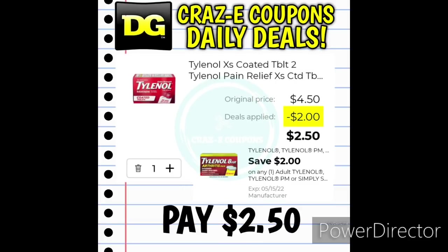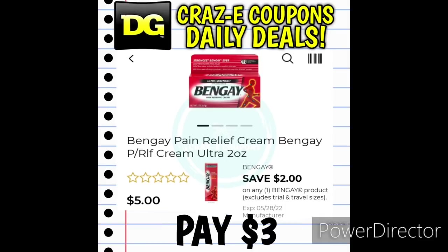We have a $2 off one digital coupon for the Tylenol. The 24-count is priced at $4.50 — after the coupon, you'll pay $2.50. We also received a $2 off one digital coupon for the Bengay products. If you want to pick up the Bengay Pain Relief Cream, those are priced at $5 — after the coupon, you'll pay $3.